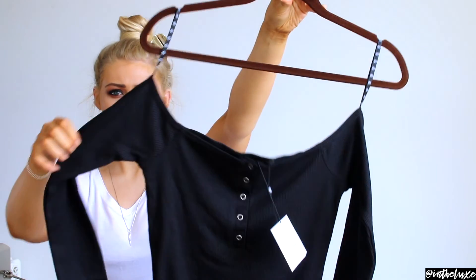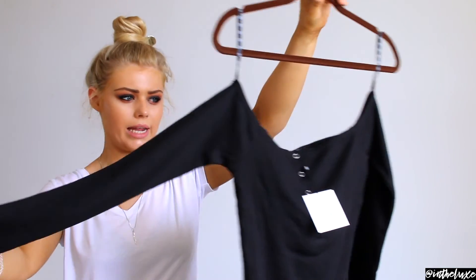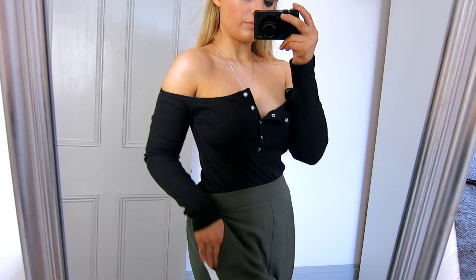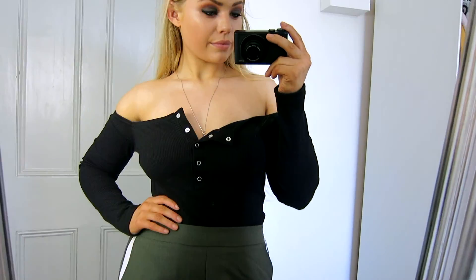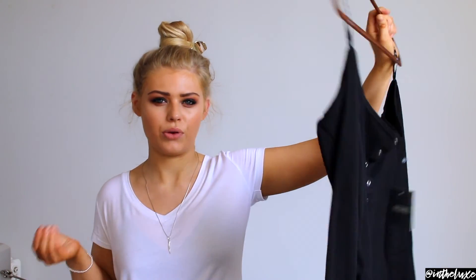Next up is a black bodysuit that's completely off the shoulder in a stretchy material. It has poppers at the bottom and is long-sleeved with cute silver poppers down the front. I saw it styled on the website with high-waisted jeans and it looked really nice. The off-the-shoulder trend is still going strong and I love how stretchy it is — you could go out to dinner and still be comfortable. It's also great heading into autumn and winter. It was size 10 and £15.